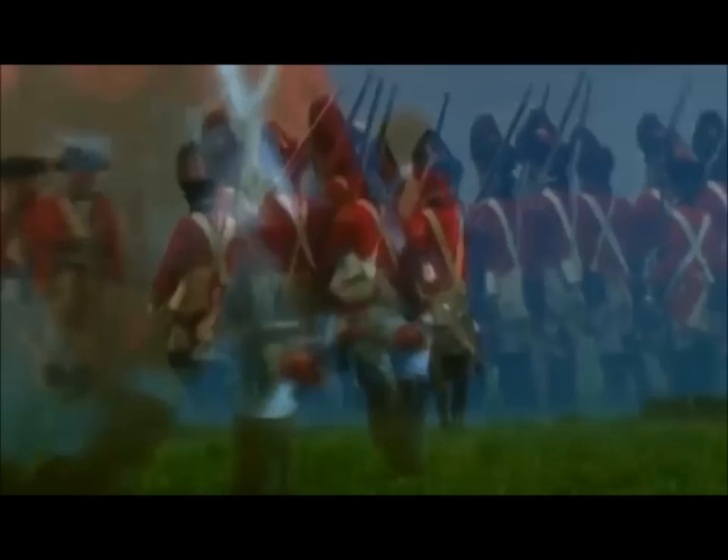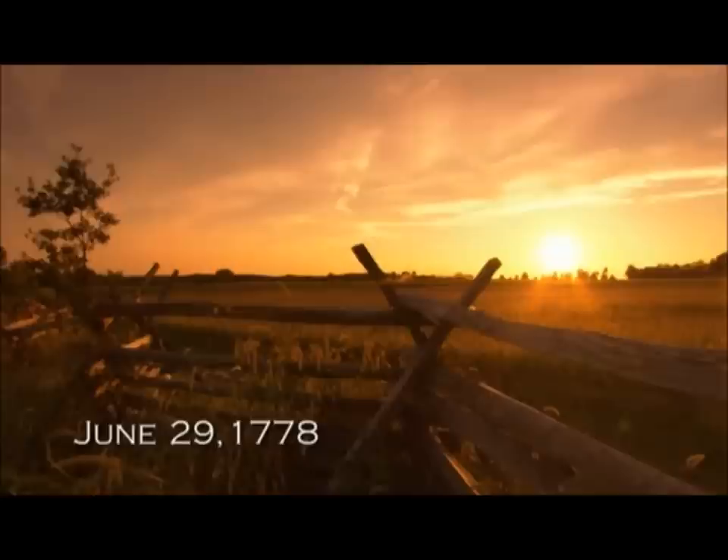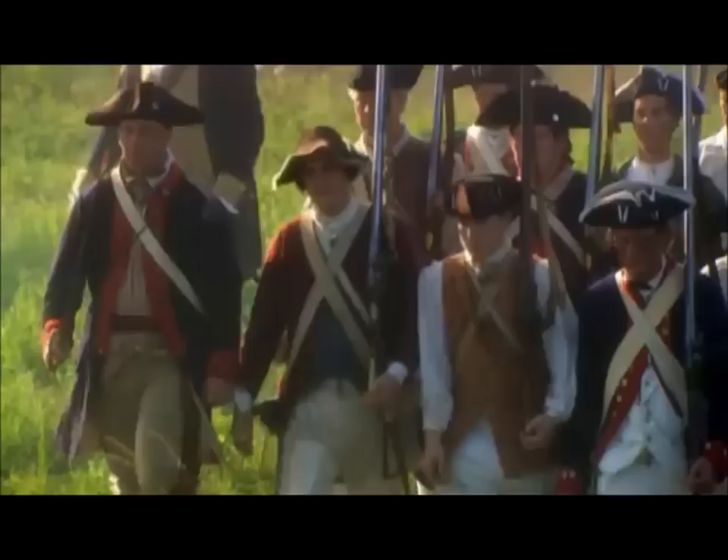But before the Americans can win a clear-cut victory, British forces withdraw to a camp half a mile away. The final outcome of the battle is still in doubt. But at dawn, Washington and his troops arrive at the British camp — it's deserted. The English have slipped away in the night, forfeiting the victory to the Americans.